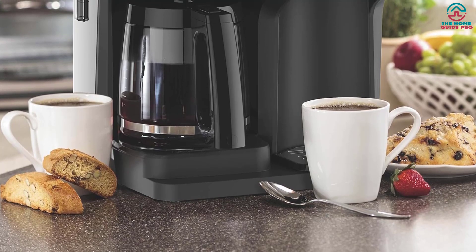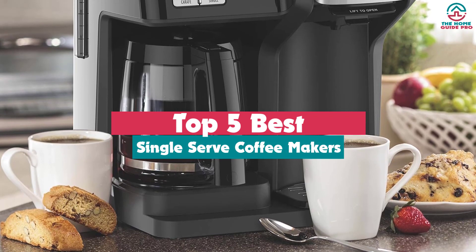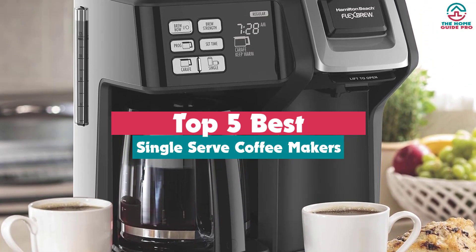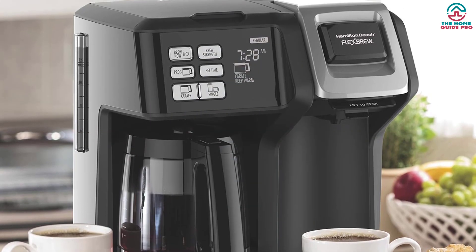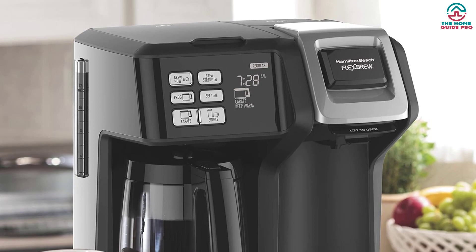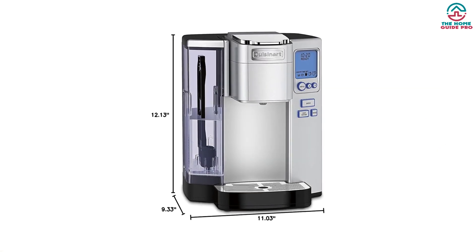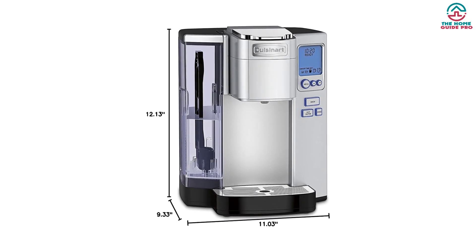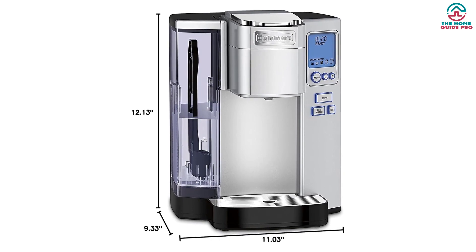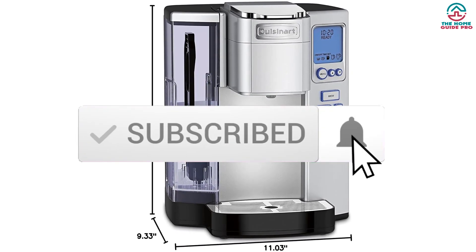Hey guys, in this video we're gonna be checking out the top 5 best single-serve coffee makers available on the market for their true quality. Through extensive research and testing, I've put together a list of options that will meet the needs of different types of buyers, whether it's price, performance, or particular use. For more information on the products, I've included links in the description box down below, which are updated for the best prices. Like the video, comment, and don't forget to subscribe — now let's get started.